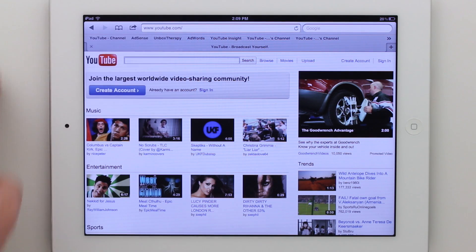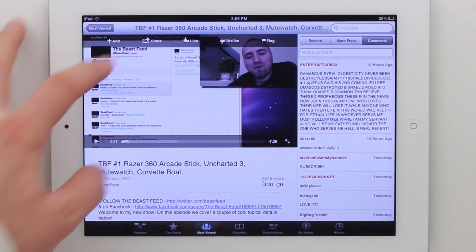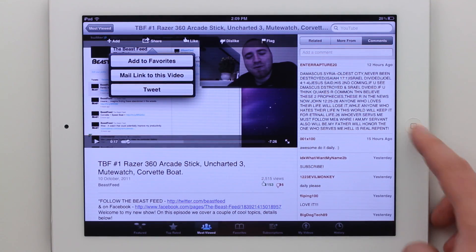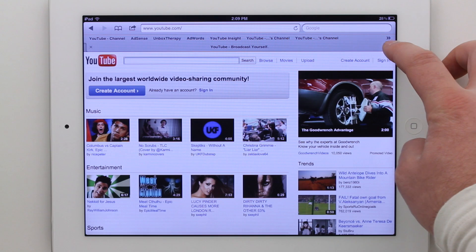In the web browser you can tweet web pages directly without having to go to Twitter.com or into the Twitter app. Same thing within YouTube — you can tweet a video via the share menu. Really cool stuff, a big improvement.